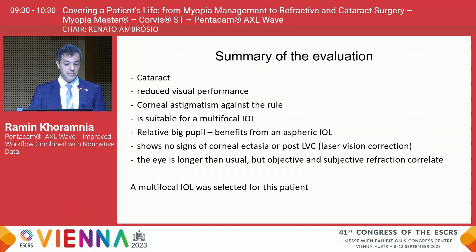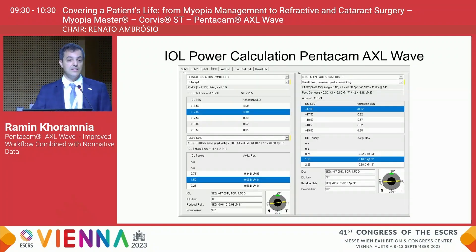This patient had a rather large pupil and would certainly benefit from an aspheric IOL. There were no signs of corneal ectasia or prior laser vision correction. The eye is a little bit longer than usual, but the objective and subjective refraction correlate, which is why we proceeded with a multifocal IOL. For the lens power calculation we used the integrated IOL calculator with the various available formulae.